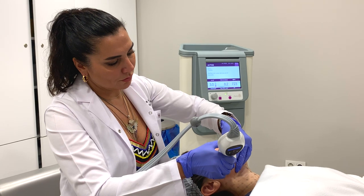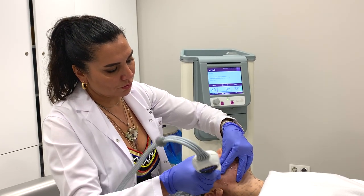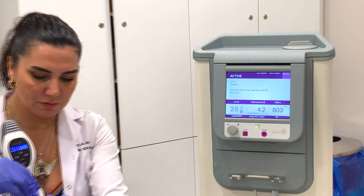There are special tips that we use for the body, so that we can apply to different parts of the body. The area we apply most is the face, where we use the blue cap.